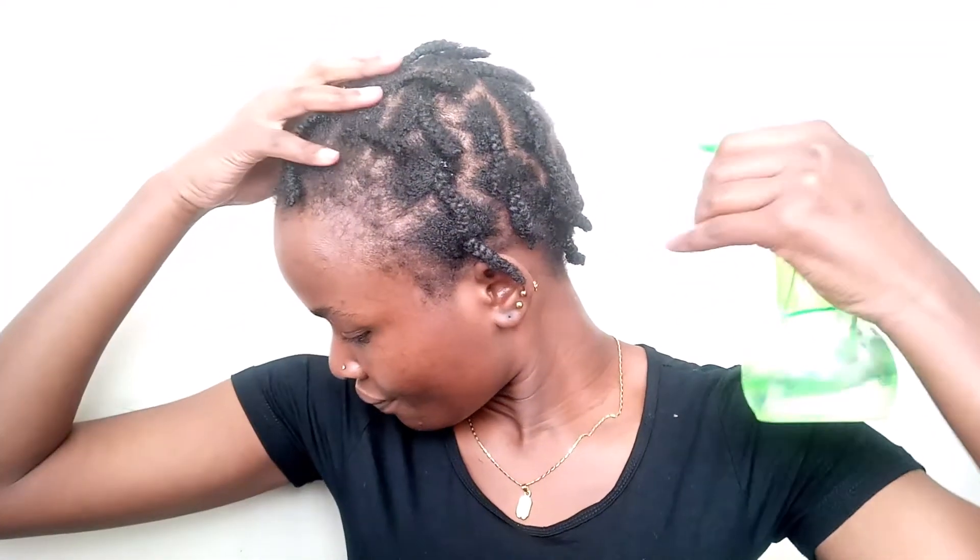My end goal is to have long natural hair, and to achieve that I have to ensure my hair is constantly moisturized. If your hair is dry, the ends end up breaking in the long run. We have to retain length as much as possible — more growth on my scalp and less breakage on my ends.